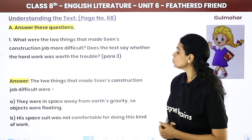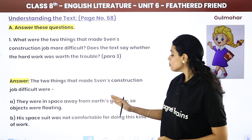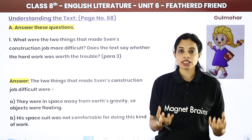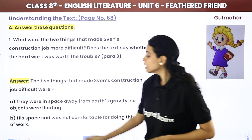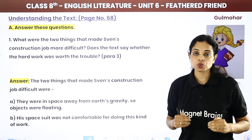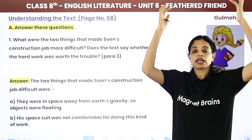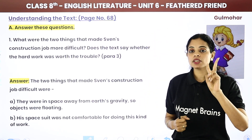The two things that made Sven's construction job difficult were: first, they were in space, away from Earth's gravity, so objects were floating — there is no gravitational force and everything floats in the air. Second, his space suit was not comfortable for doing this kind of work, especially when he had to pull or push with his hands up. These were the two problems.